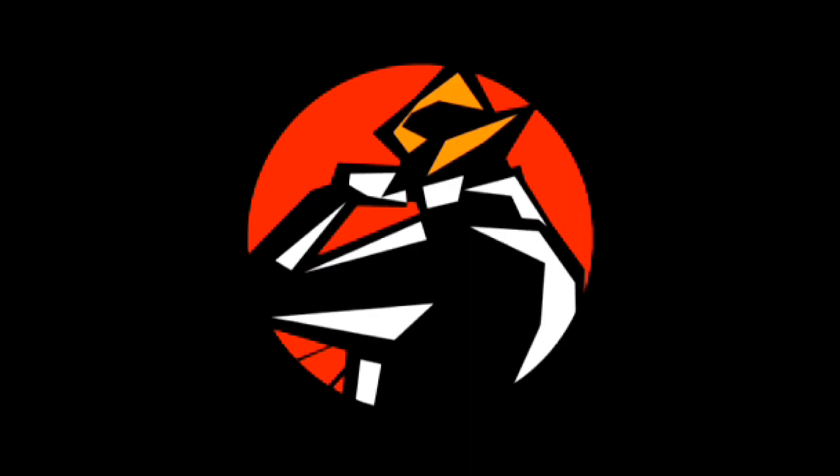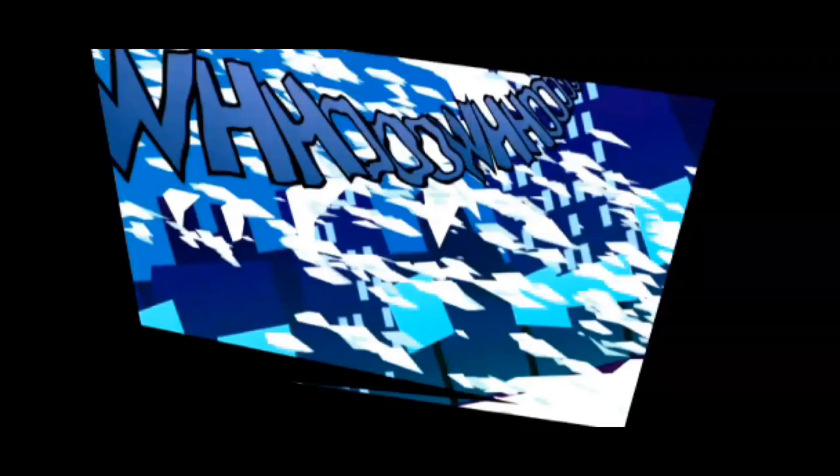Hi there fellow gamers, my name is Gwim and today we're diving headfirst into the action-packed world of Exit on the PSP. Get ready to embark on a thrilling adventure with Mr. ESC, the escapologist extraordinaire, as he dashes through danger to save the day.